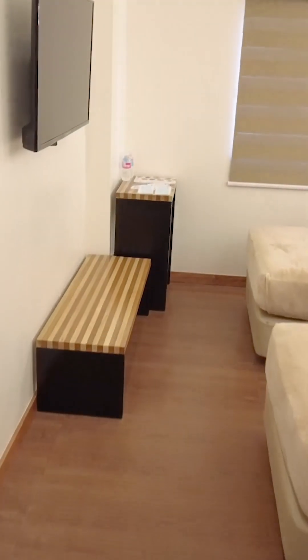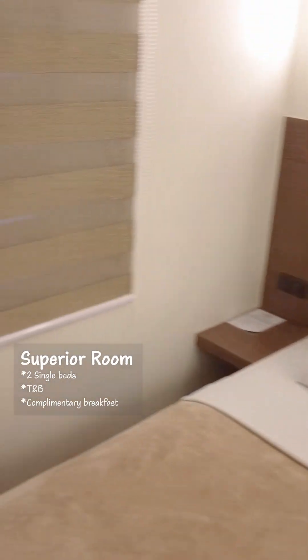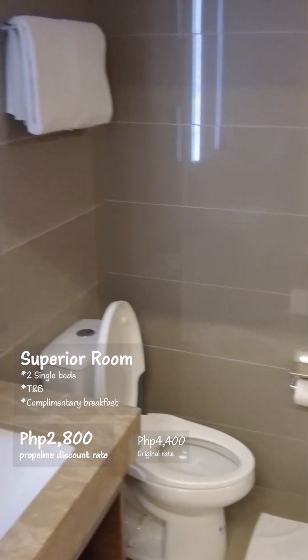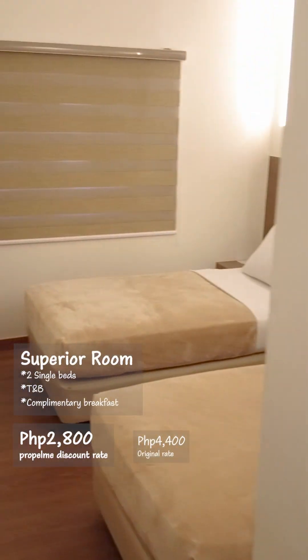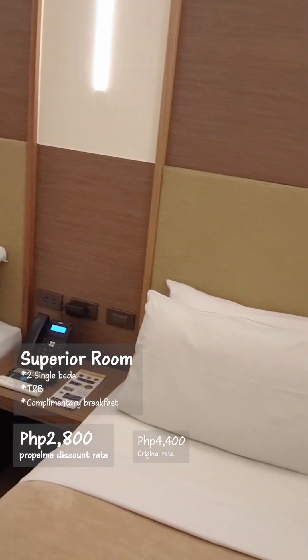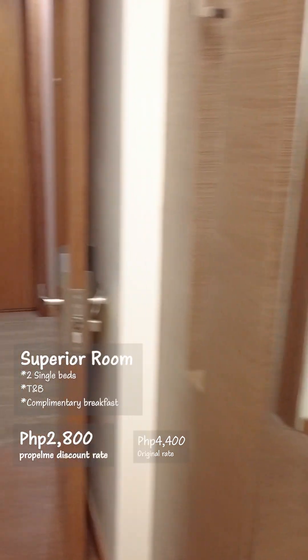This is the superior room, which is perfect for two people. It can also be converted into a double bed. The price is usually 4,400 pesos but with the discount it is 2,800 pesos. As you can see, there's a really modern touch in the bathroom — great brightness, really airy, very cool and lots of space. Another great option for seafarers traveling with a partner or crewmate.